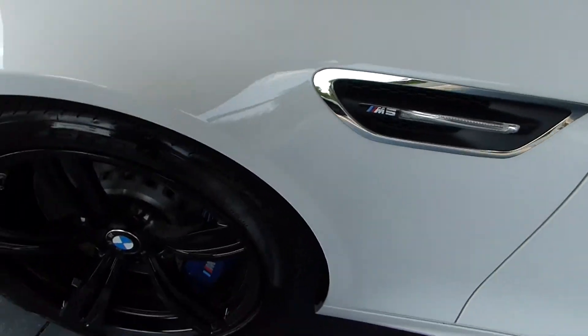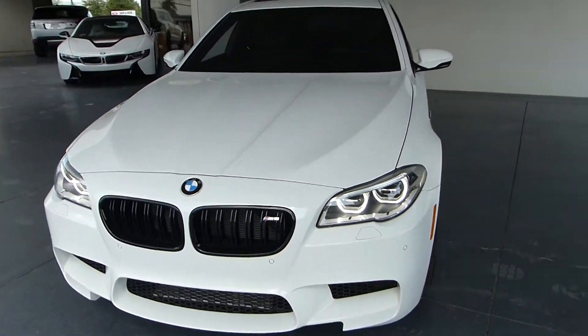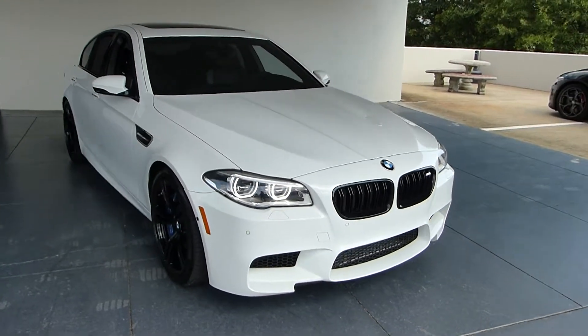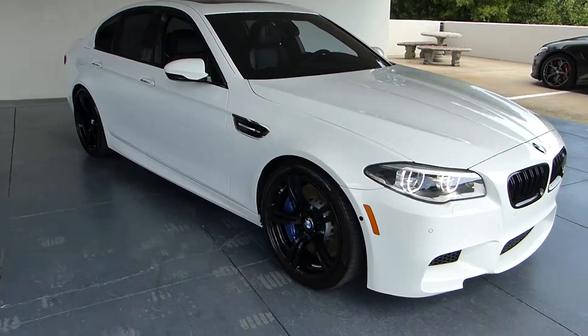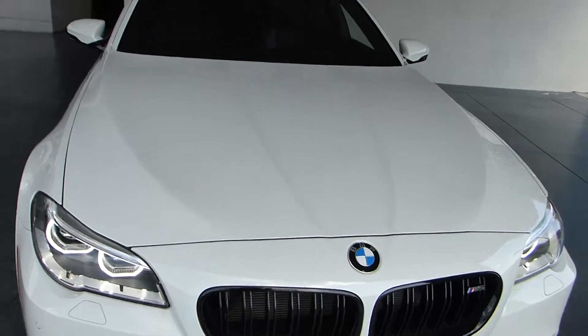If you would like more information on this beautiful sporty M5, call us at 770-421-0070. Or come on in and check this baby out in person at 1431 Parkway South, Marietta, Georgia.